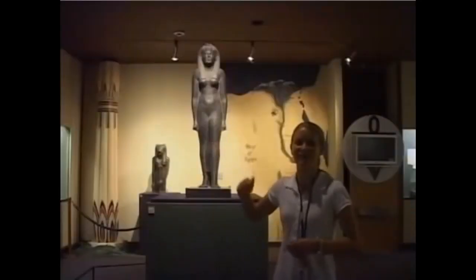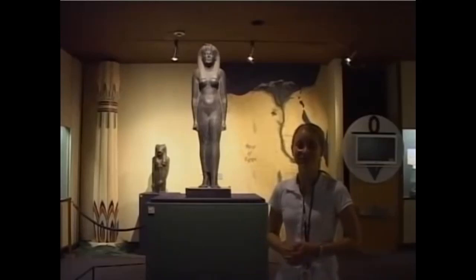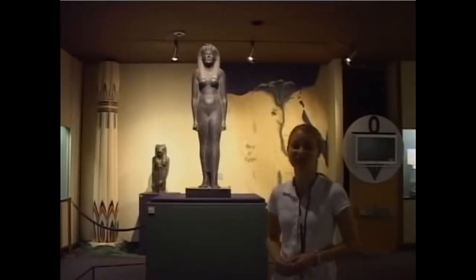The statue behind me is one of the rarest pieces in the museum collection. It's a statue of Cleopatra VII, the famous Cleopatra, and it's actually one of only seven remaining statues of Cleopatra in the entire world.